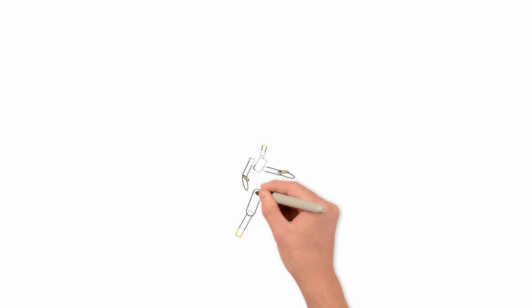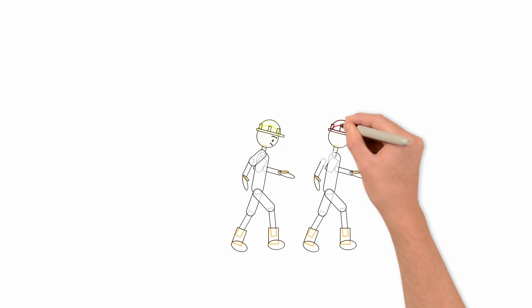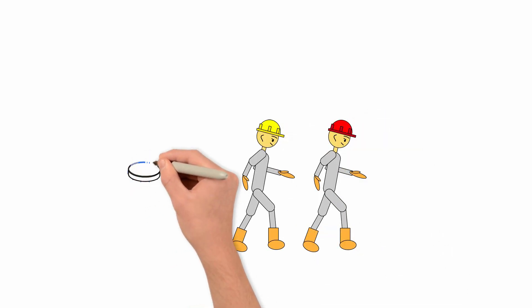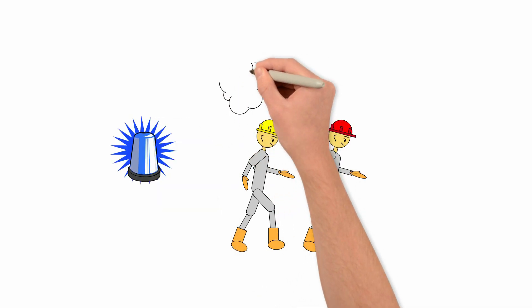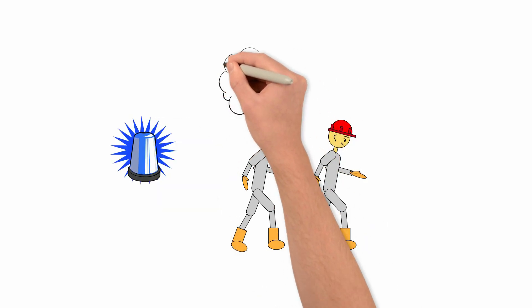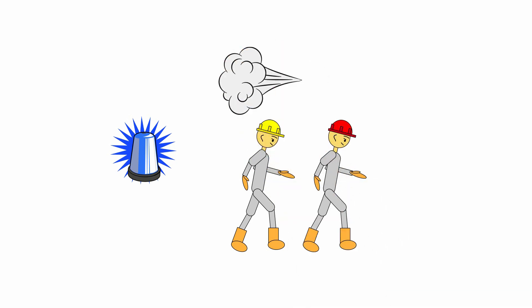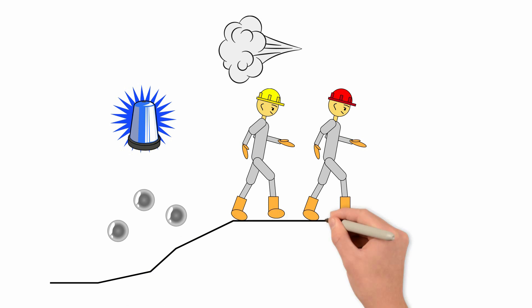Why is all this talk about wind so important? If there is a gas release, you need to get away from or abandon the area as quickly and safely as possible. You have to ensure you are not running into the path of the toxic gas. Your goal is to get upwind of the gas, and you can't do that if you don't know which way the wind is blowing. Keep in mind that H2S is heavier than air, so higher ground is also better.